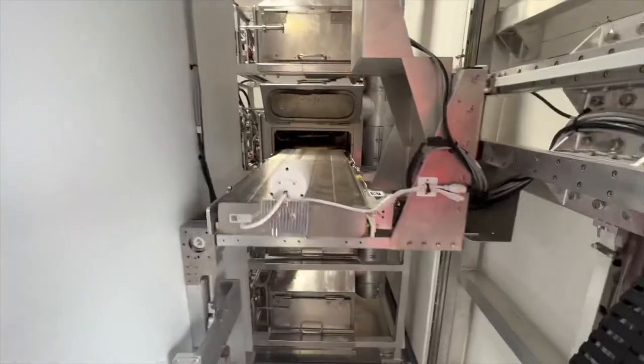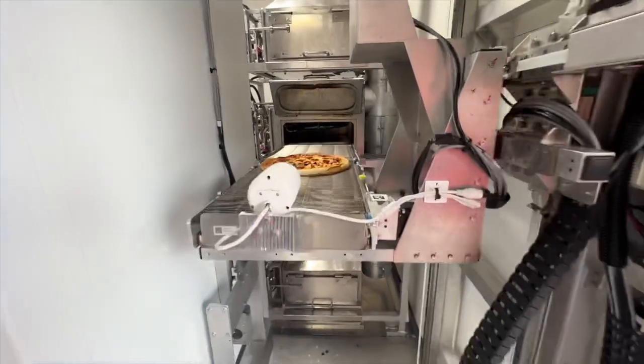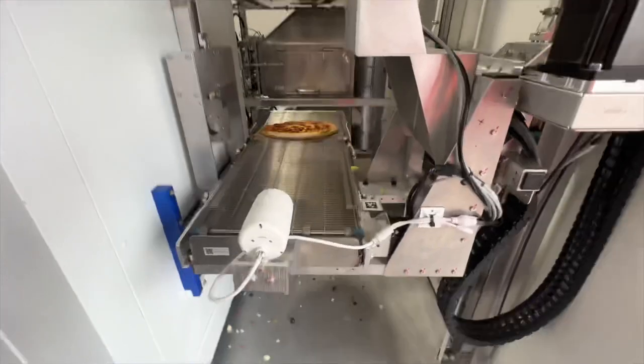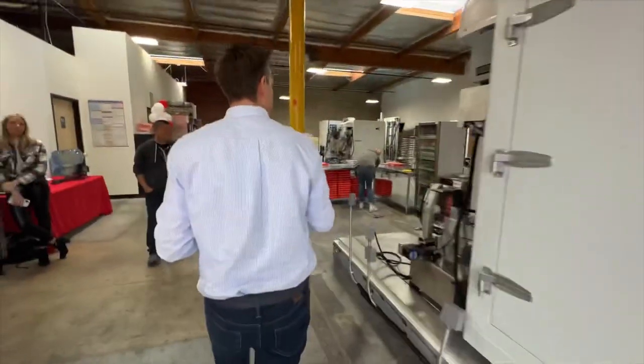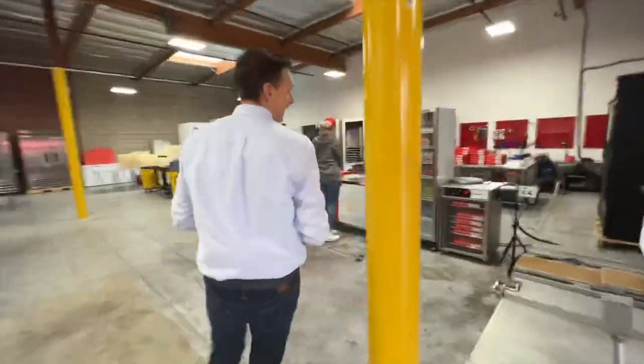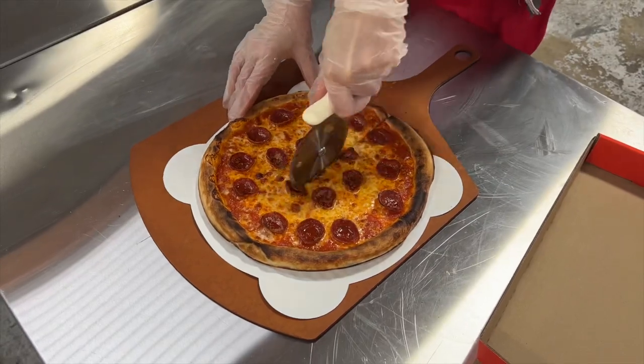We've got a fresh pizza coming out of the machine right now. Here it comes. And you can see the steam coming off that pizza — now it's going on to a conveyor belt and it's going to end up over here. And this is where someone's going to cut up the pizza, get it in a box, get it ready to go.